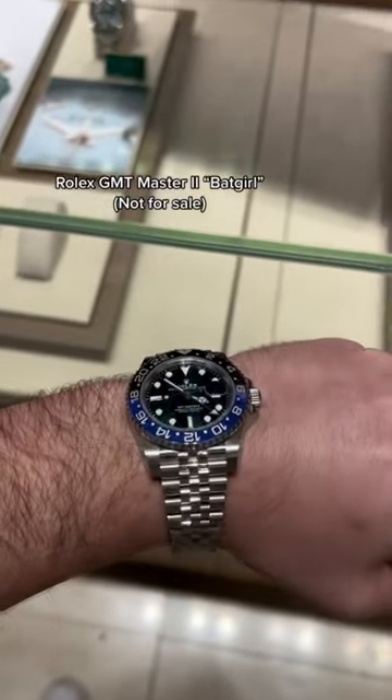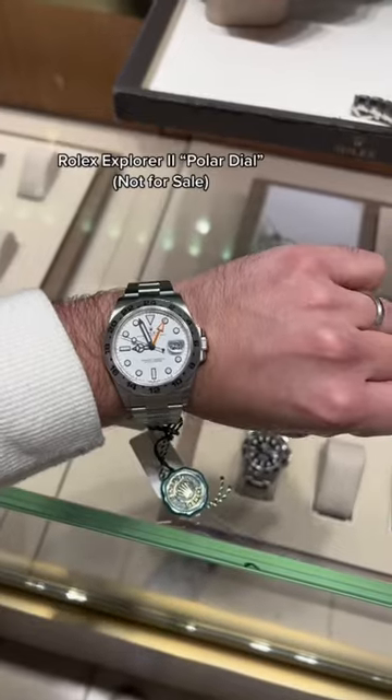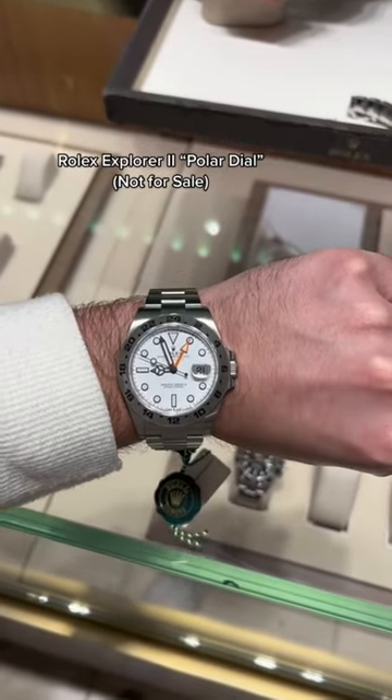Not available for sale, but I did get to try on the Rolex GMT Master II, and I really like this watch — it wore really nice. The Rolex Explorer II wore decent on my wrist. I think it's very underrated, although it was a little bit on the large side.